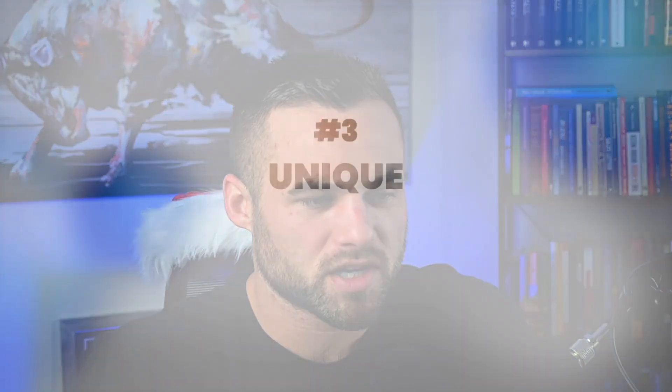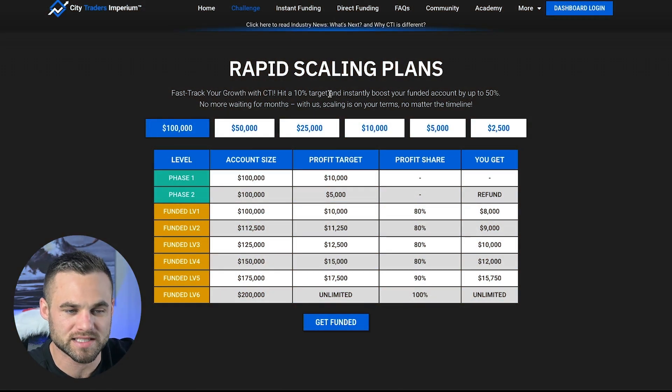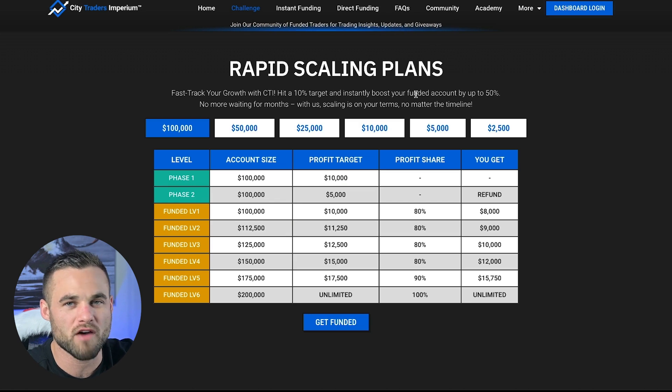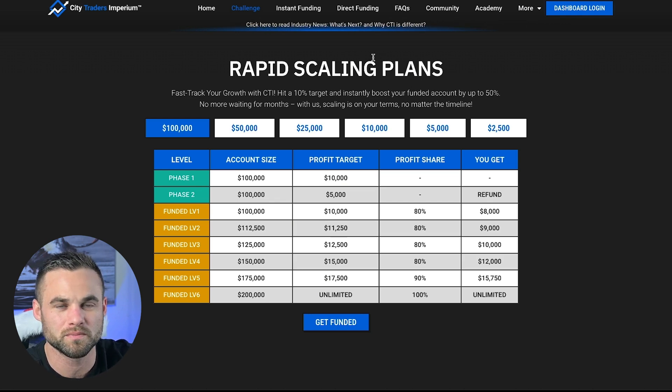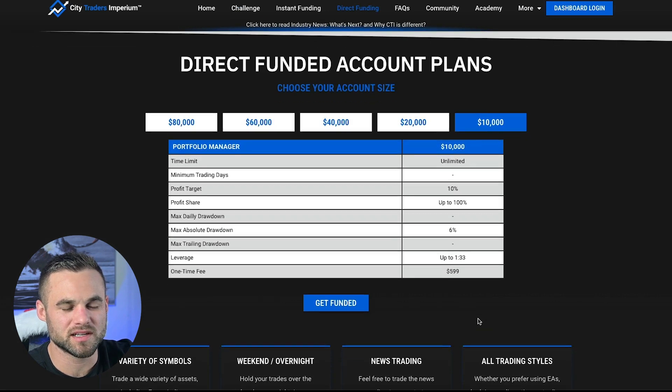Now let's take a look at some of the unique perks to this prop firm. First is their rapid scaling plan — basically if you hit a 10% target, then you'll instantly boost your funded account by up to 50%, which is pretty cool. A lot of other prop firms with their scaling plans require you to hit a certain profit target for like three months. The cool part here is if you're able to do 10%, you can instantly start to scale up your account. I also really like this absolute balance-based drawdown — a $10,000 or 10% absolute drawdown — which is a massive advantage.